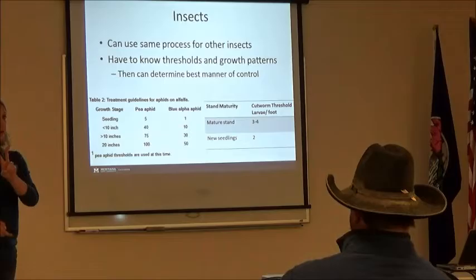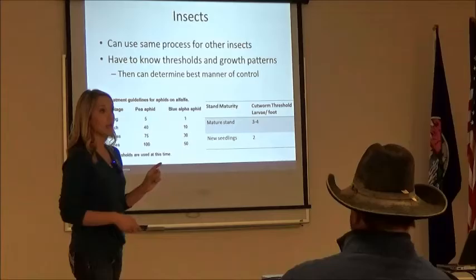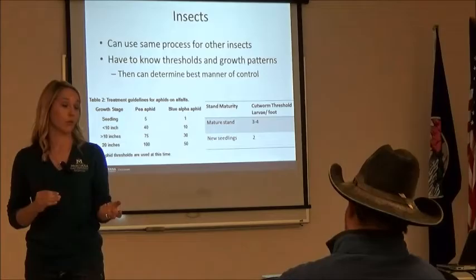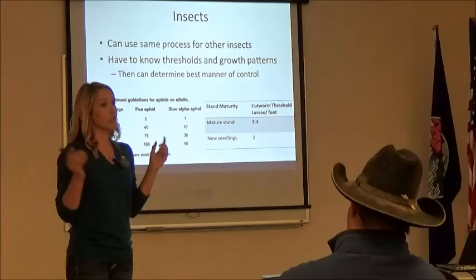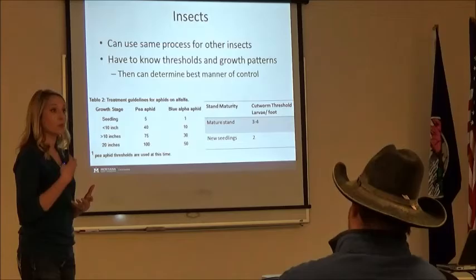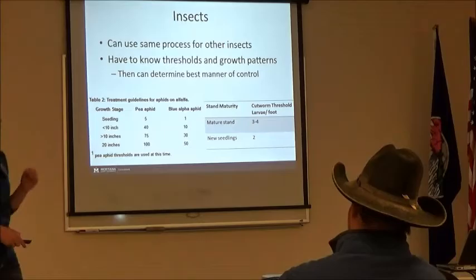Cutworms — a couple people had cutworm issues. We do have two different types here in Montana: the pale western and the army cutworm. They have the same threshold but are found differently. The pale western is a subterranean cutworm — completely under the soil surface, so it's really difficult to find; you'll probably notice the damage first. The army cutworm will go above the soil surface at night, so going out with a flashlight is probably the best time to find them. In a mature stand, the threshold is three to four larvae per foot; in a new seeded stand, two larvae per foot before you would treat.